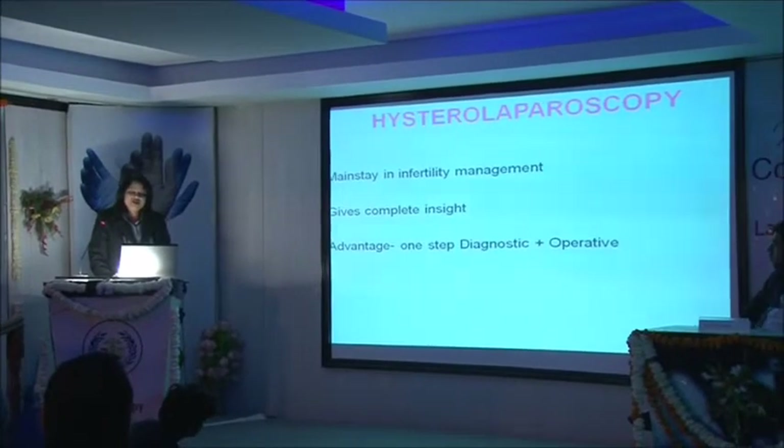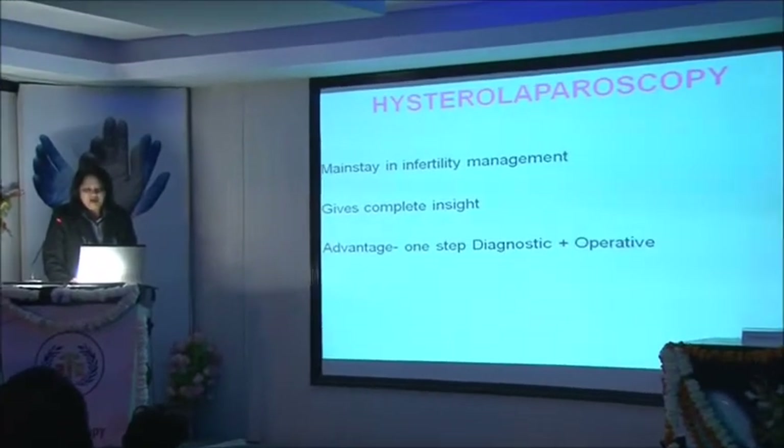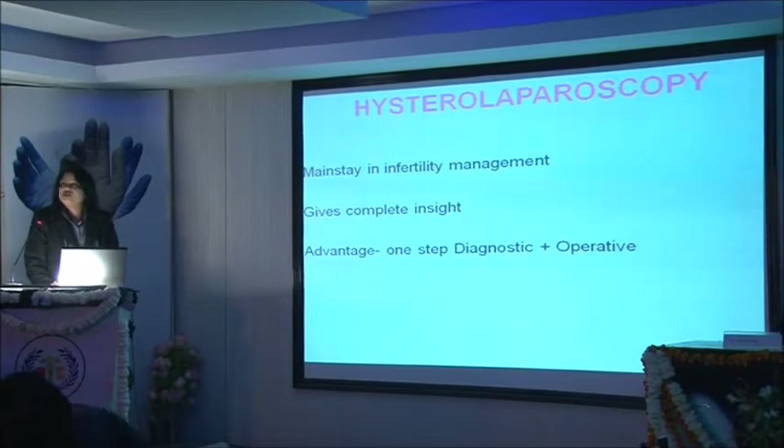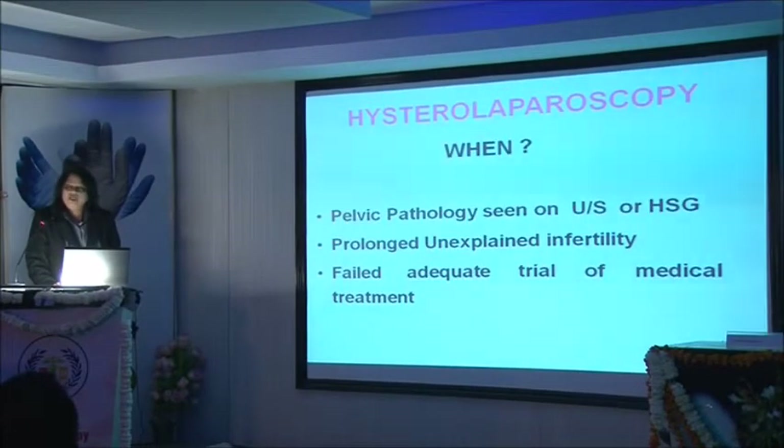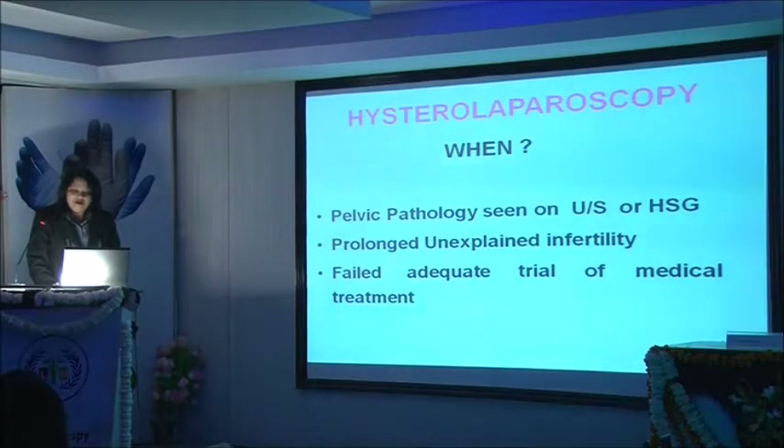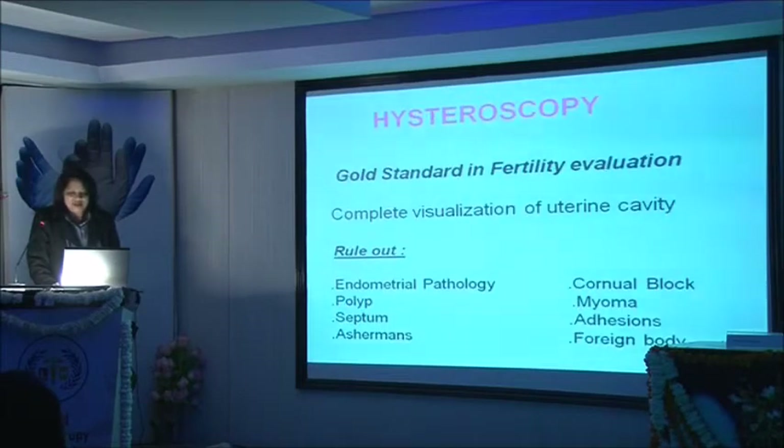Hysteroscopy and laparoscopy gives us a complete insight of the problem and has the advantage that it is a one-step diagnostic as well as operative procedure. We advise the patient for hysteroscopy and laparoscopy when on ultrasound or HSG we see a pelvic pathology which needs to be taken care of — be it a cyst, polyp, fibroid, prolonged unexplained infertility, or if the patient has failed adequate trial of medical management.